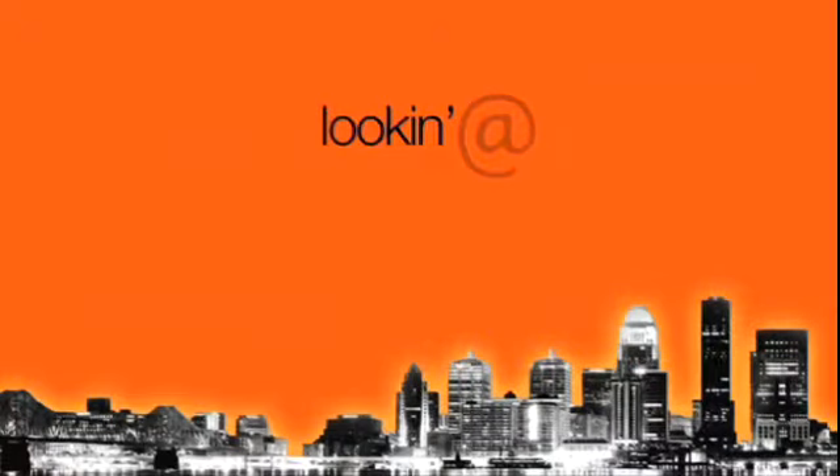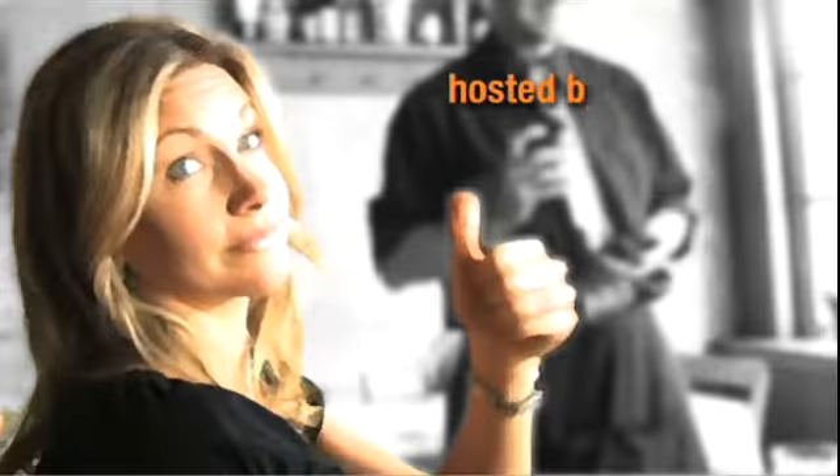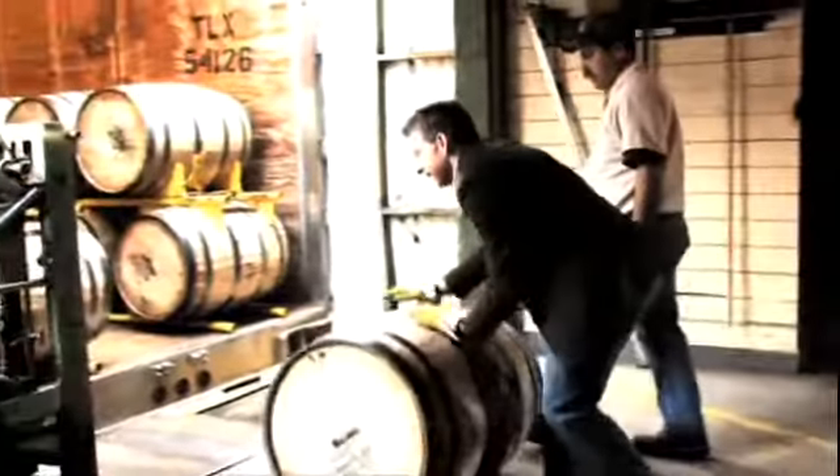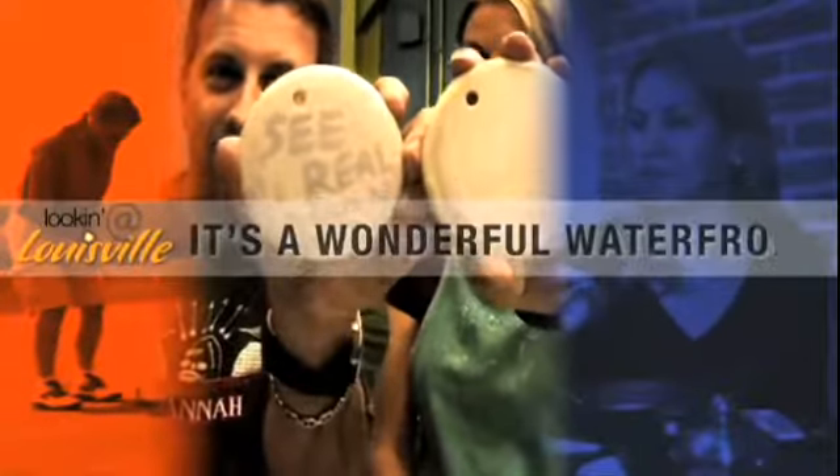Hey, I'm Butch Rice and you're looking at Louisville. Welcome everyone to this edition of Looking at Louisville. I'm Chaz. I'm Stacy. And we are here at the Bodega.